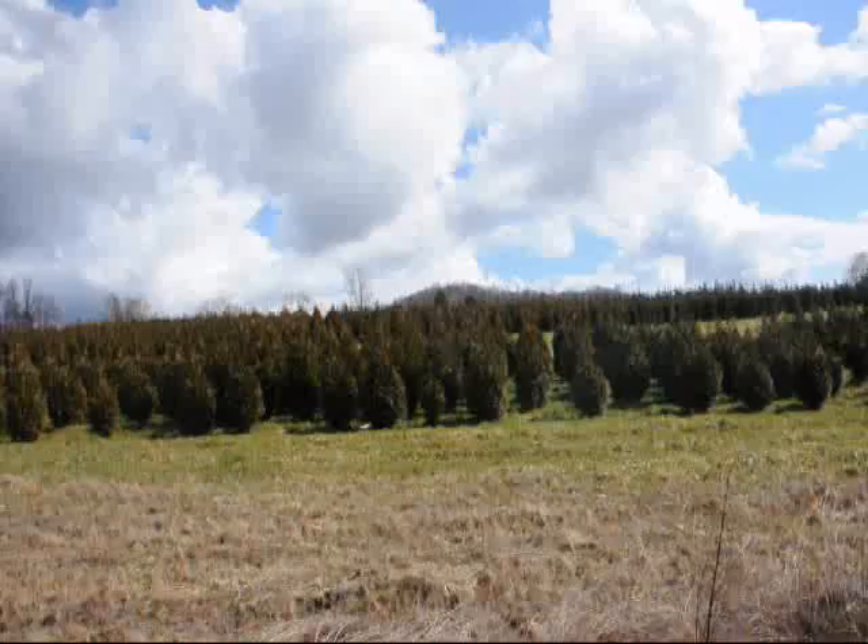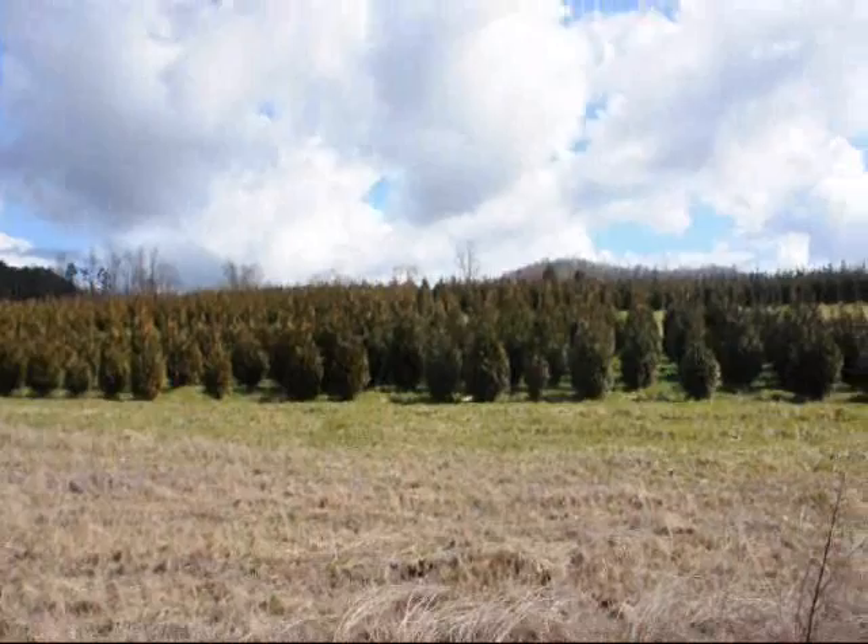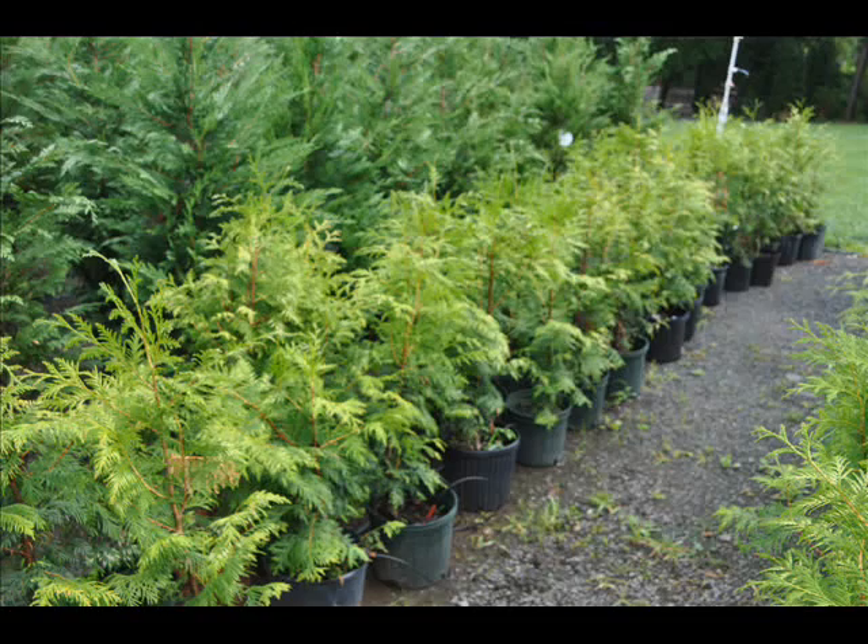These are 5 to 6-foot and 4 to 5-foot Green Giant Arborvitaes. We've got plenty of them here. Just give us a call at 215-651-8329.